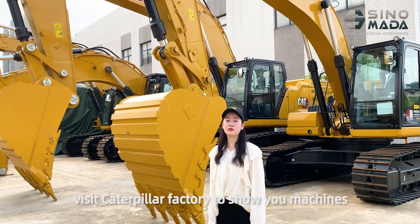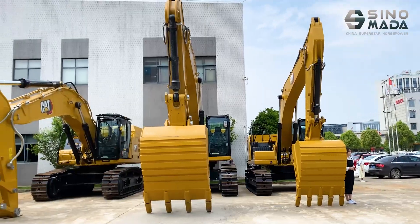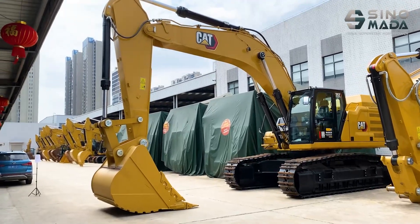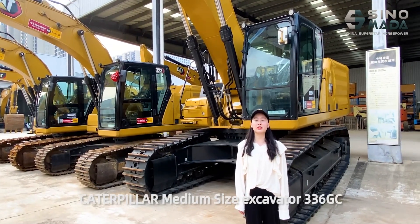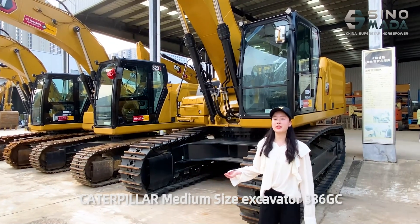Today we are going to visit the Caterpillar factory to show you machines. I would like to introduce you to the Caterpillar medium-sized excavator, the 336GC.